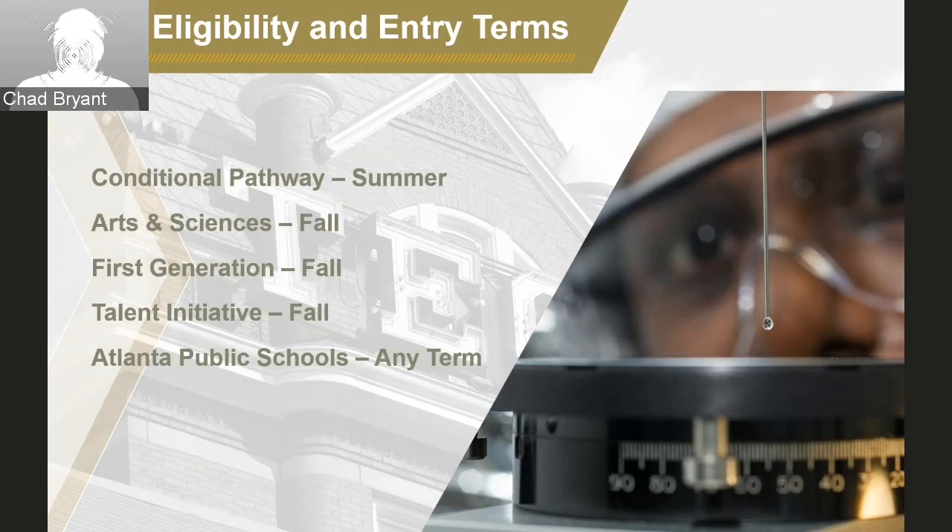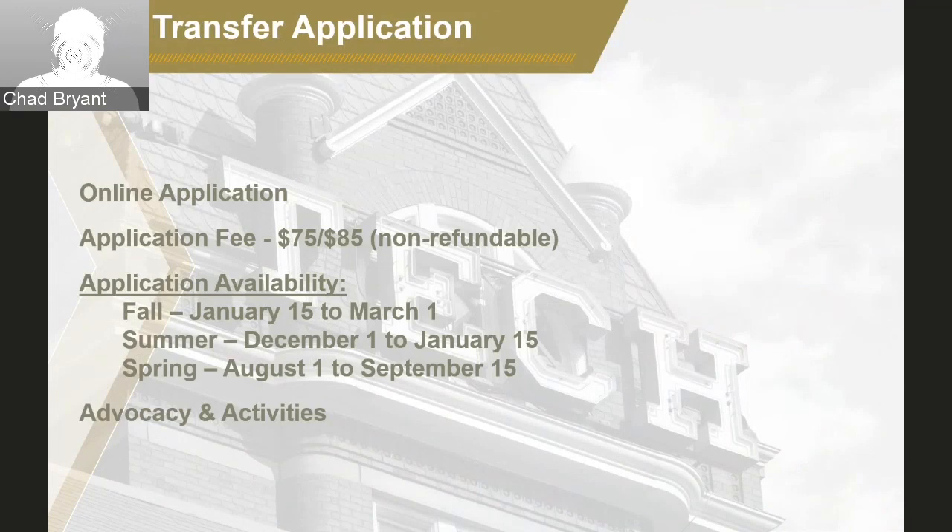The next topic is the transfer application. A common question we've received is if a student has to apply again as part of their pathway offer, and the answer is yes, absolutely. Georgia Tech uses the common application for its first year application process, but we host and provide our own online transfer application. Everyone wanting to transfer must complete and submit this application. The first step is to complete and submit an online transfer application at transfer.gatech.edu during the available application period.